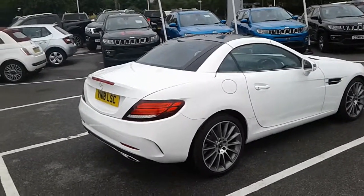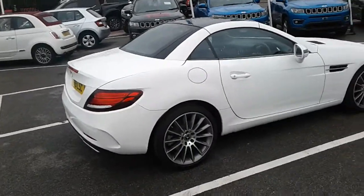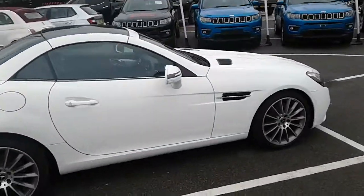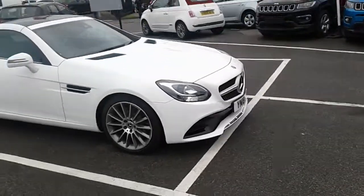Hi, welcome to Metaca Barnsley here with a 2018 Mercedes-Benz SLC Roadster. This comes within the AMG line. It comes with a 1.6 litre petrol engine which produces 156bhp.